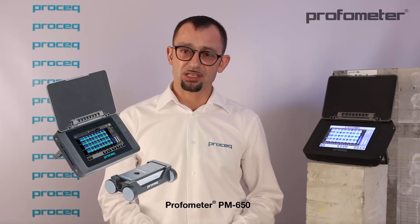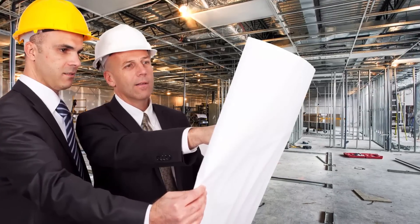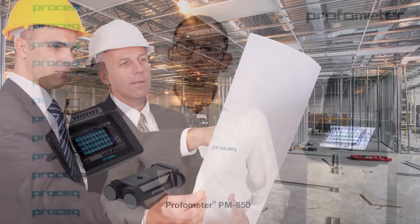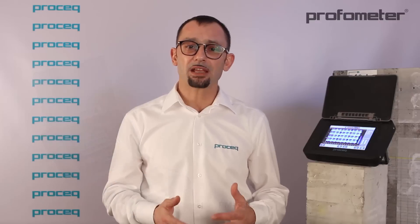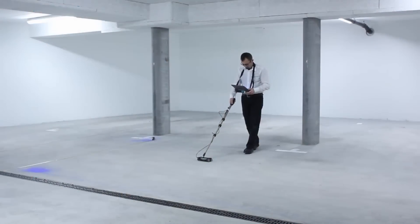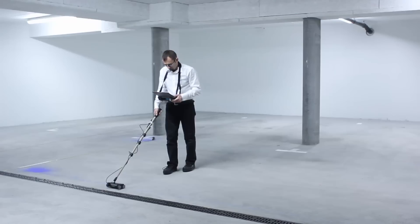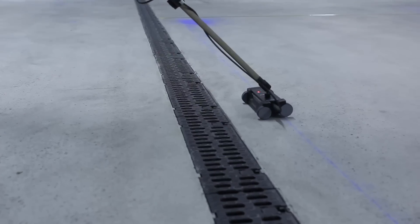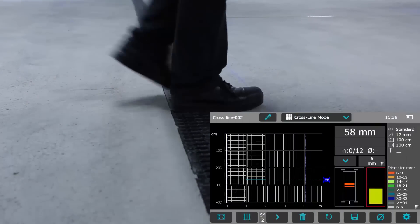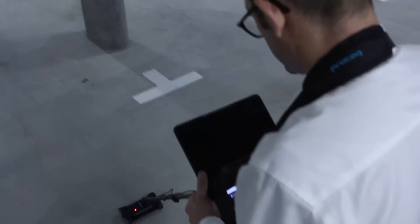The Profometer PM630 already delivers excellent capabilities for the mapping of concrete cover values when dealing with conformity checks or corrosion analysis. However, further capabilities were developed for those in need of full reporting features, such as those required on large investigation campaigns where a comprehensive report is to be delivered to customers. Let us see how the cross-line mode of the Profometer PM650 is the recommended solution for that. In this case, a full set of linear scans is collected, with both parallel and orthogonal scans simultaneously taken into account. The maximum flexibility in scanning area allows the user to investigate a pillar, a small portion of a wall, or larger elements such as a concrete slab or a bridge deck.